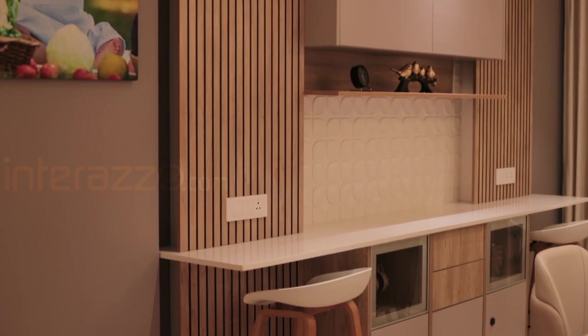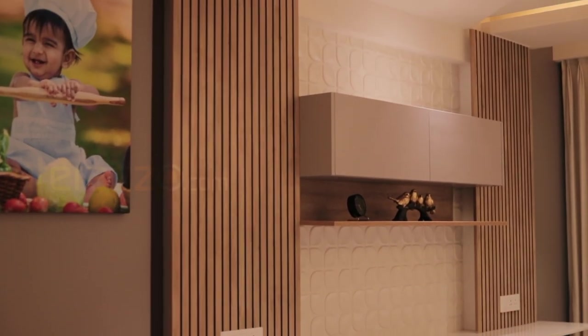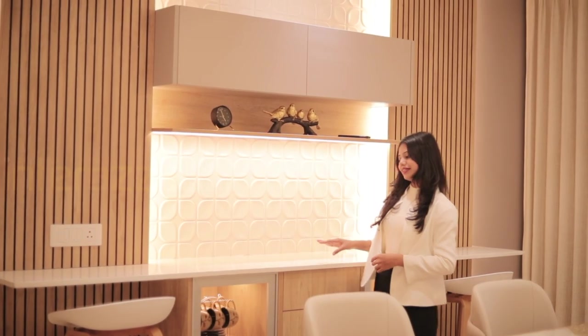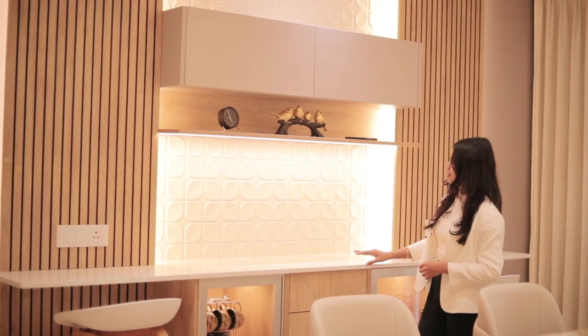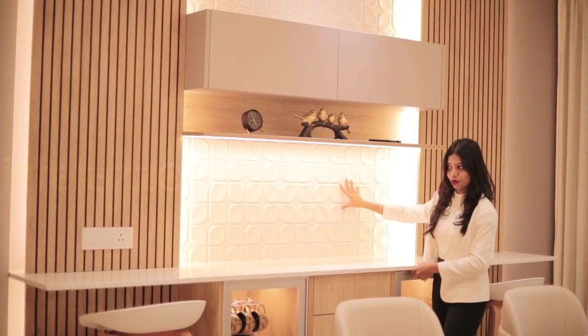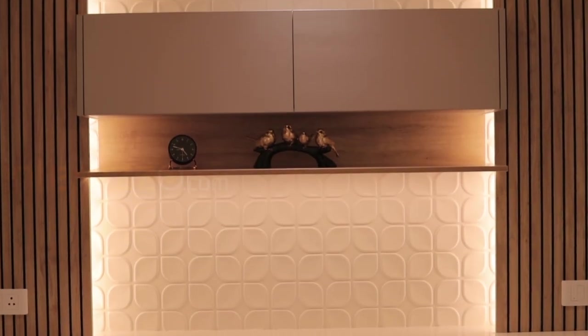Beauty comes with simple designs. This is the most elegant and beautiful crockery unit. We have provided a Kalinga quad slab for the counter, and for the dado we have provided a charcoal board with duco paint. On either side, we have provided a laminated panel with a black T-profile on top.